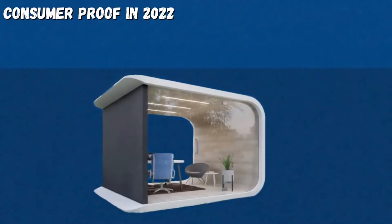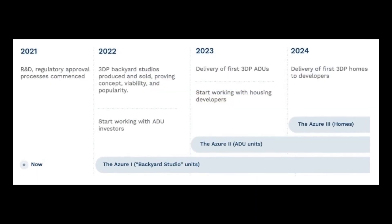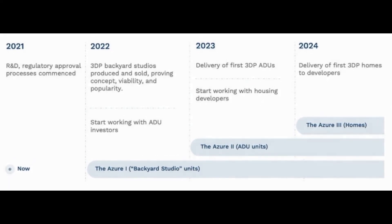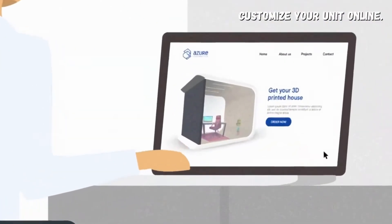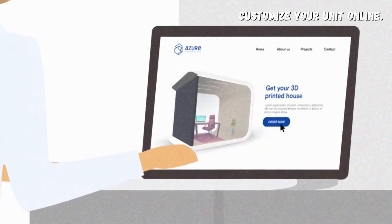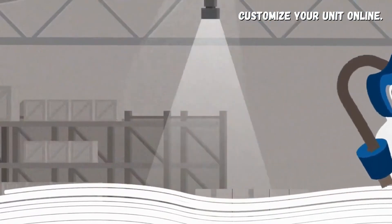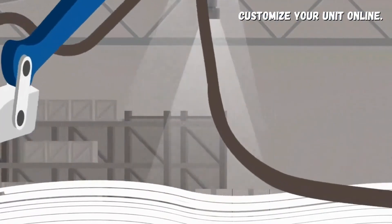Azure also has plans to start on other pre-orders in October 2022, and eventually will add functionality to their website which will allow you to design your custom unit with lighting, flooring, finishes, window and door placement, HVAC or solar, and other details.